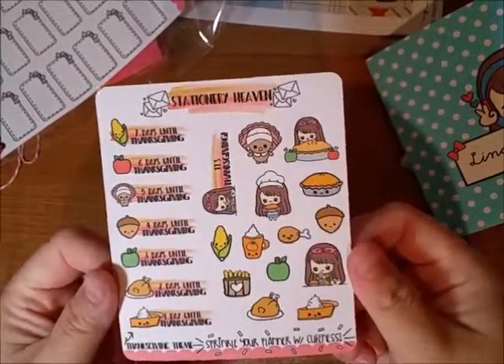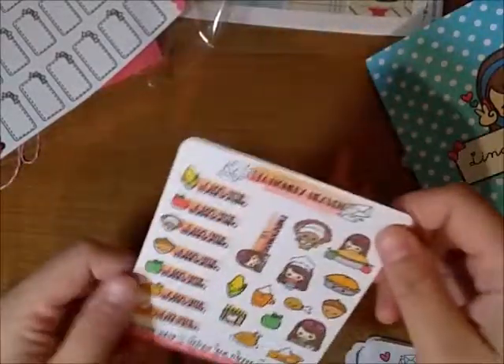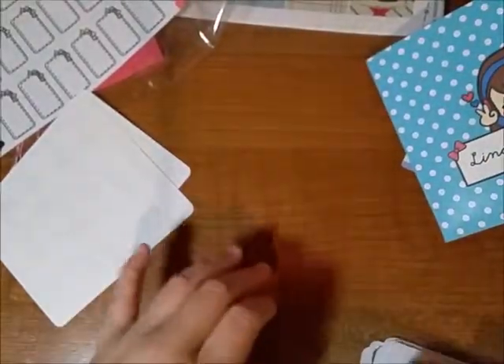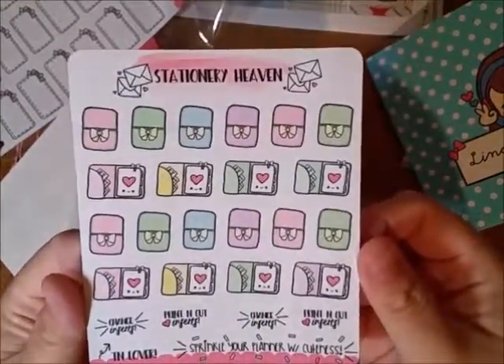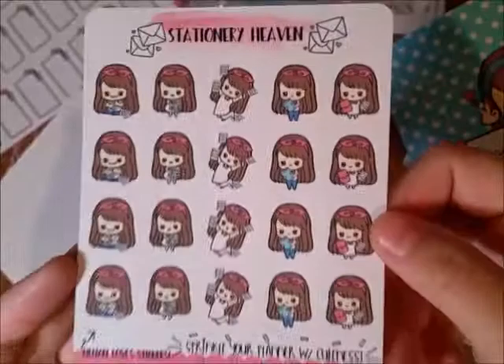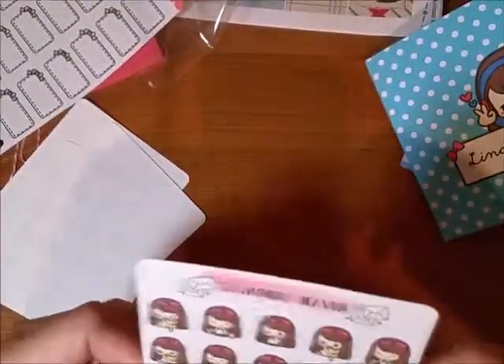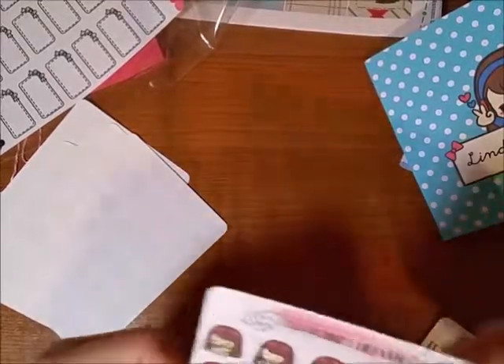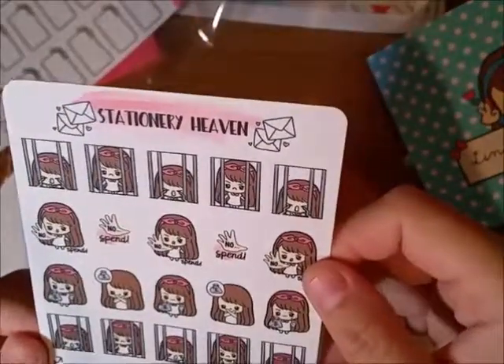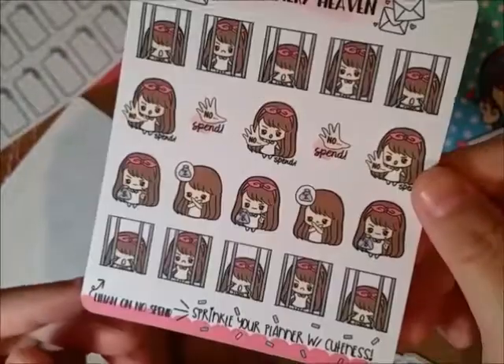So I ordered these Thanksgiving countdown stickers. I'm not really counting down to Thanksgiving — it's more like counting down to Black Friday because I work retail. I think you understand that. I also got a traveler's notebook and work stickers — I've purchased them before and I use them all the time. And then this is a no happy mail sticker. Don't you guys get sad if you don't get any happy mail? I do. And there's a nose pen — look, it says no and the hand says no spin! It's so cute and funny. When I purchased this, she had a 20% off everything sale.